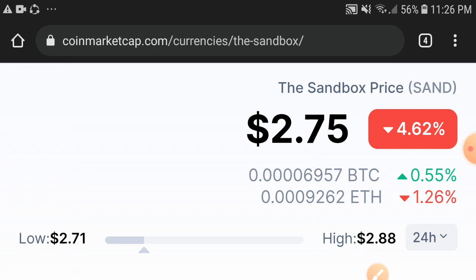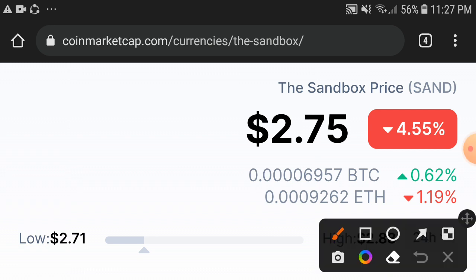Let's see the price update: 2.75 cents is the current price of the Sandbox token in the market. On the other side, if we talk about the changes update, a 4.55% negative change is occurring, and still continuously negative changes are happening in the Sandbox coin.